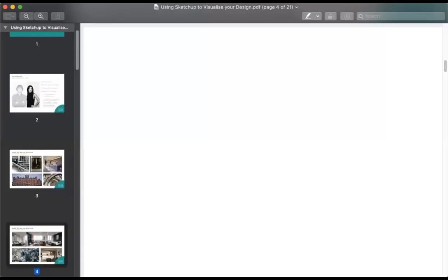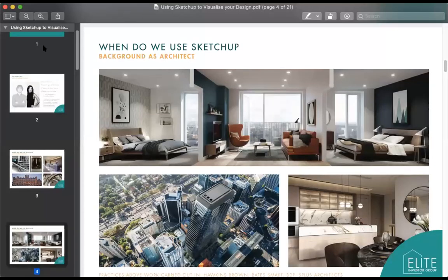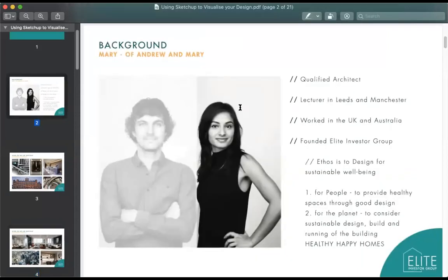My name is Mary, I'm one half of Elite Investor Group — it's Andrew and I. I'm a qualified architect and a lecturer at both Leeds and Manchester University. We set up Elite Investor Group because in our lives, being architects and being involved in property made sense for us.